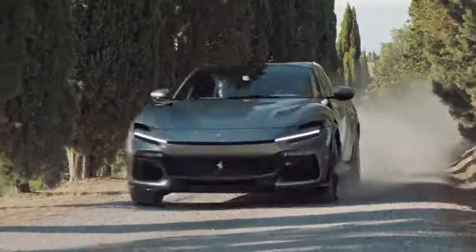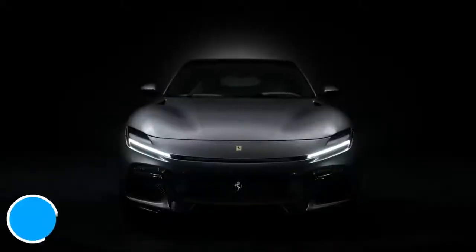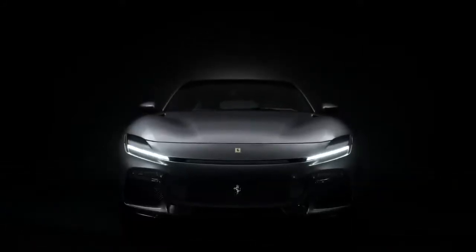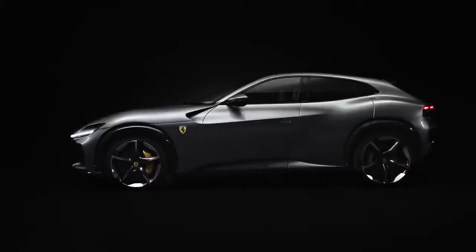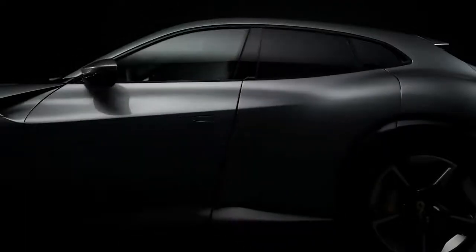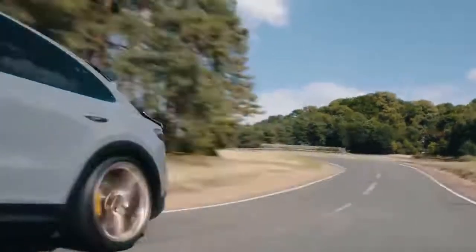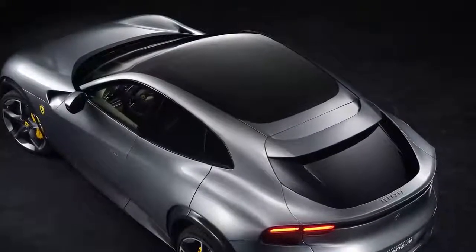Which is actually what it is — sorry, Ferrari. Speaking of heavy, the new Puro Sangue weighs 2,033 kilograms dry, meaning without fluids like petrol and oil, so the actual weight will be quite a bit more. It's probably in the same ballpark as a Lamborghini Urus Performante, an Aston Martin DBX 707, and a Porsche Cayenne Turbo GT — all of which weigh around 2.2 tonnes. The Ferrari does come with a carbon fibre roof like the Porsche, which should help reduce the centre of gravity and improve the car's handling.